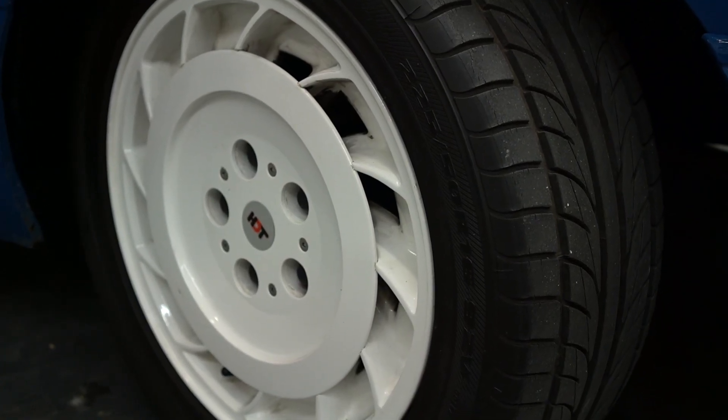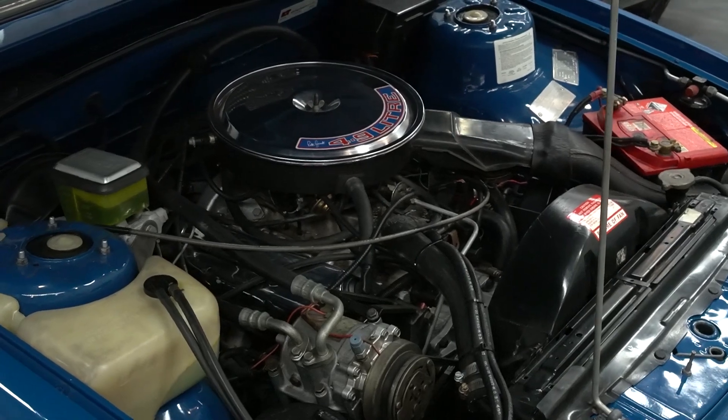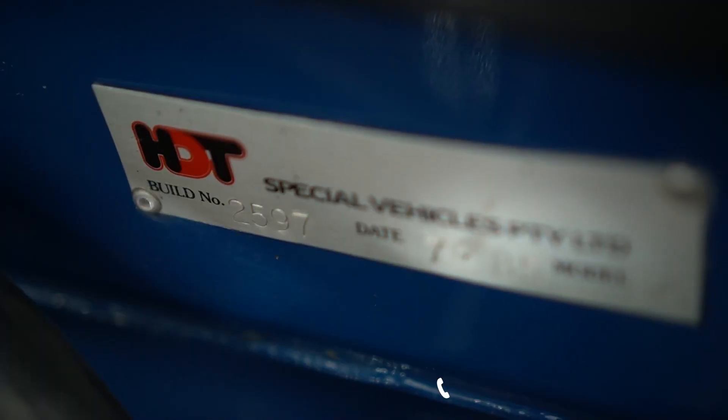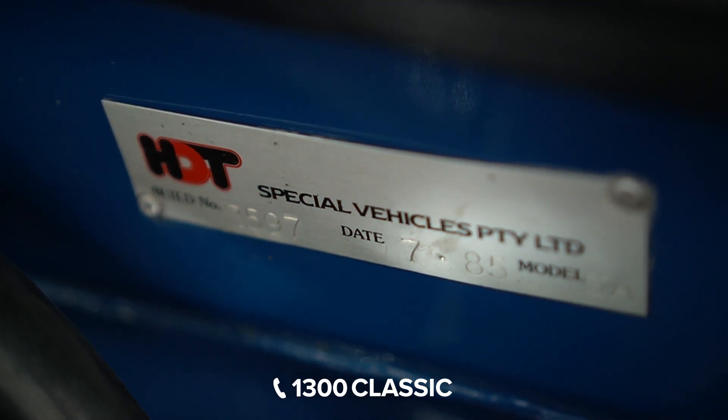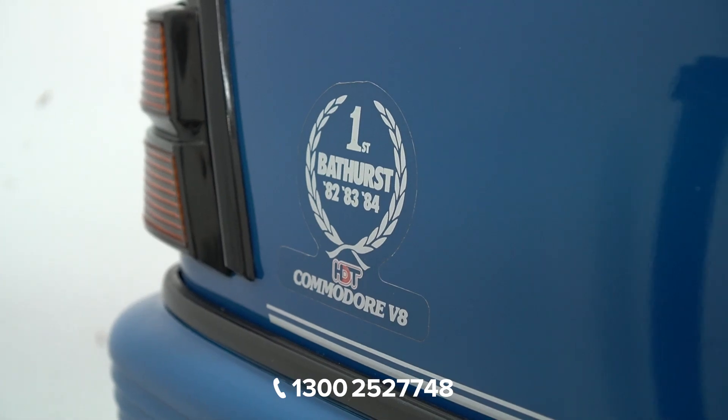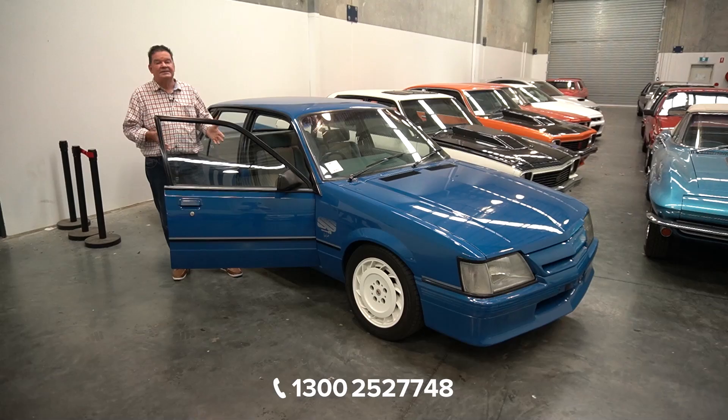The car presents well. The motor sounds very, very healthy. Underneath the bonnet's very tidy. The tags have never been off the car. There's not really much more you can say about this VK Group A — except it's got logbooks, it's got HDT paperwork, it's done low Ks for the year, and it's unrestored.